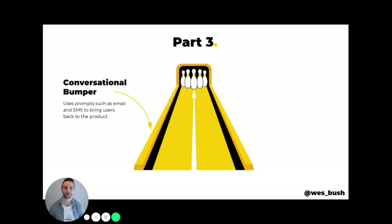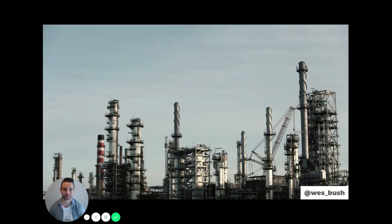The last part of the Bowling Alley Framework is the conversational bumper. So far we've identified the straight line onboarding experience — the absolute minimum steps required to see value — and we've layered on product bumpers. Now it's about the conversational bumper, which does something no other bumper can: go to where the user is hanging out, whether that's email, SMS, or anywhere else, identify where they are in the journey, and bring them back. Before I get too tactical, I want to share the overall strategy behind it, which actually starts with the manufacturing industry.